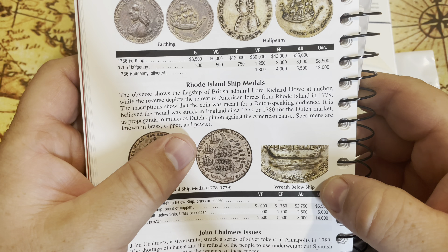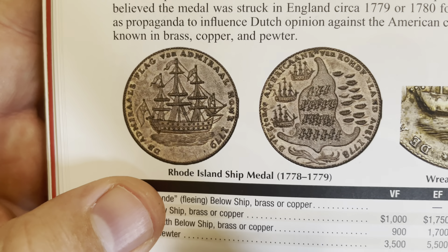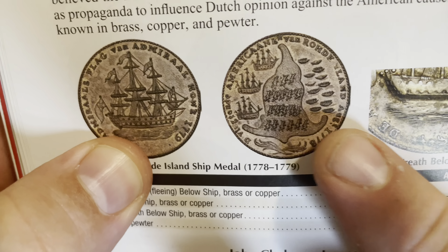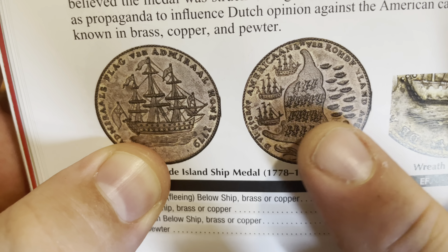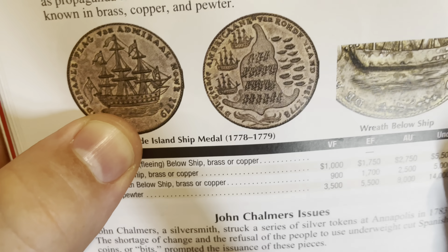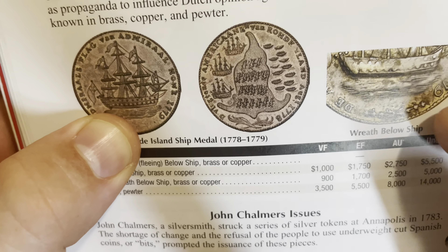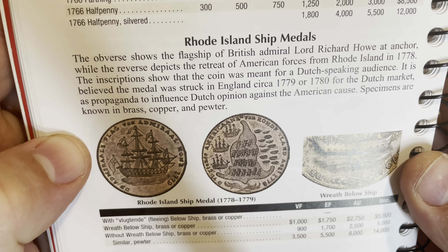Looking in my book, I found a coin from Rhode Island ship metals. I thought this coin was pretty interesting — it has a ship right there, and then there's what looks like a land mass with a couple small boats over here, and then three giant ships. This is from 1778 to 1779.